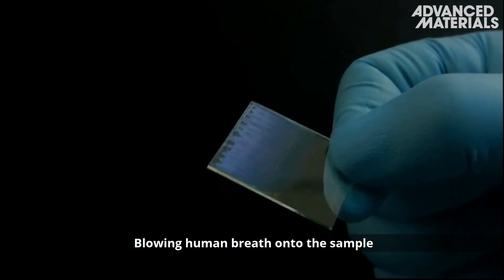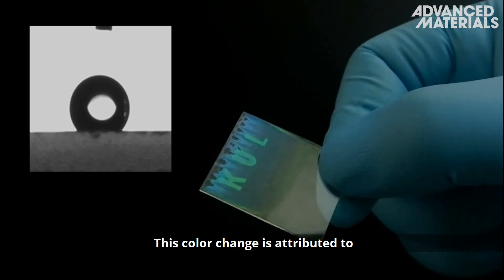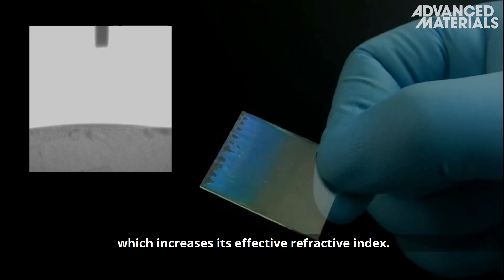Blowing human breath onto the sample induces a colour change to green, revealing the KUL pattern. This colour change is attributed to the rapid uptake of water into voids in the hydrophilic CPC patterned region, which increases its effective refractive index.